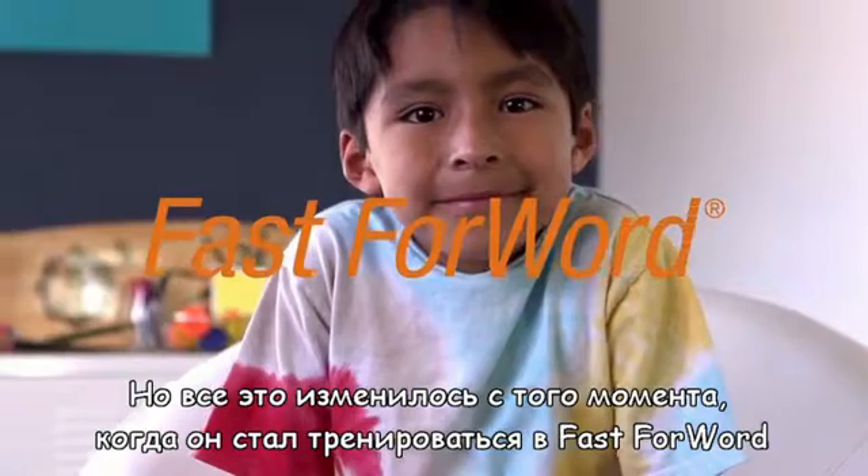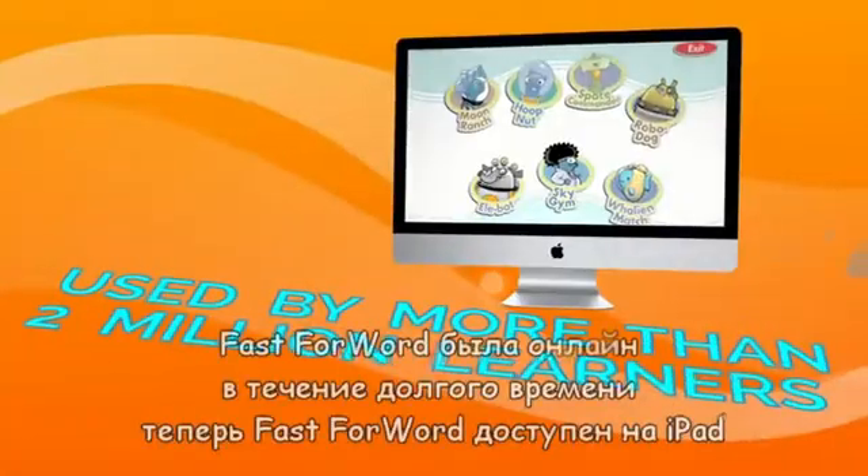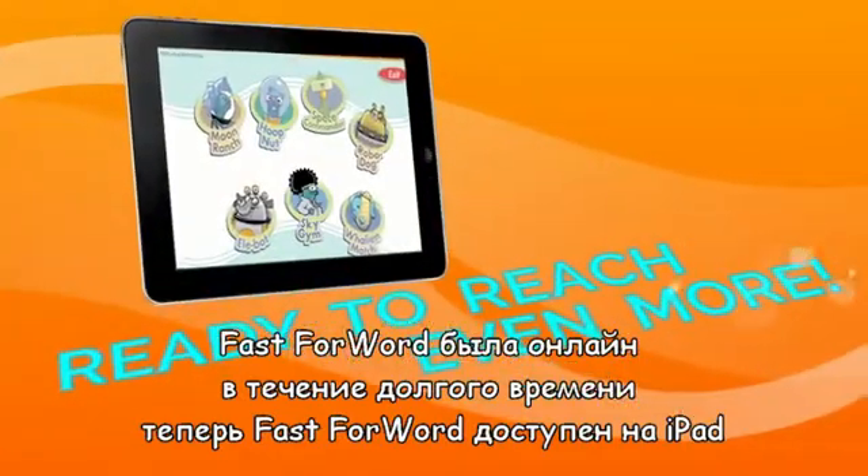But this all changed when David started to use Fast Forward. Fast Forward has been online for a long time. Now it's on the iPad.